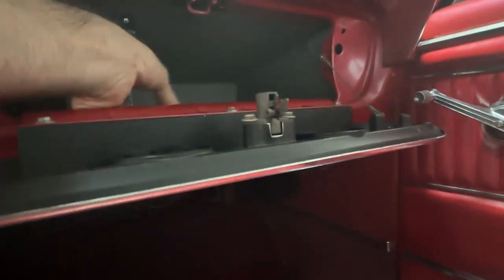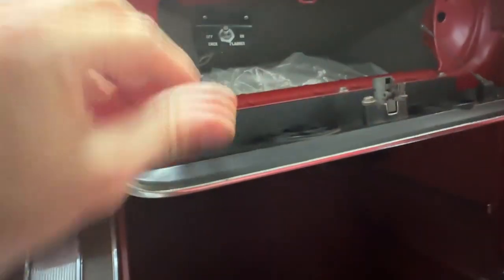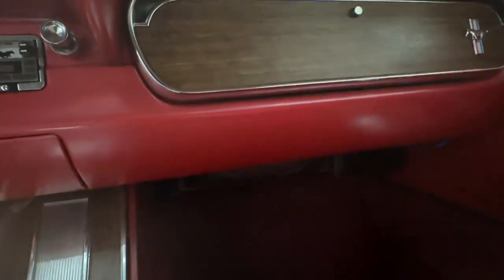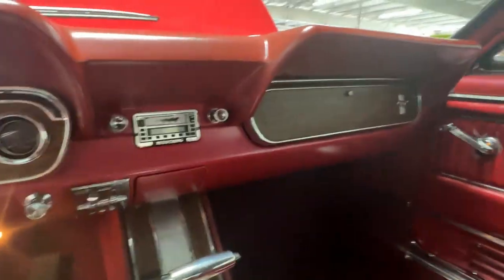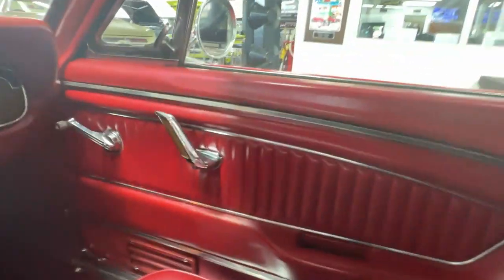Those wood grain insets are definitely GT-only, and so are the round gauges — that's a GT feature. In the glove box you'll see there is a little switch for the emergency flasher. And in this bag we have an owner's manual as well as manuals that explain the stereo and the CD changer.